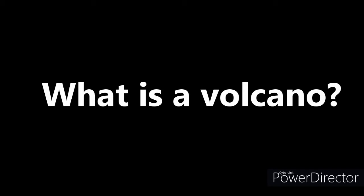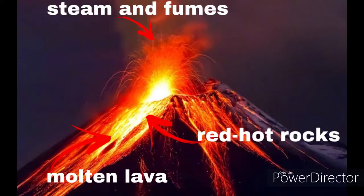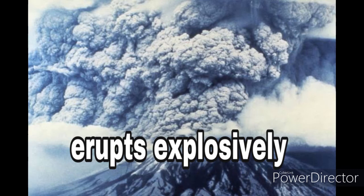Volcanoes. What is a volcano? Volcanoes are openings in the Earth's crust through which molten lava, red hot rocks, steam and fumes pour out. We usually think of a volcano as a smoking mountain that erupts explosively, but most volcanoes are simply cracks in the crust through which lava flows continuously.